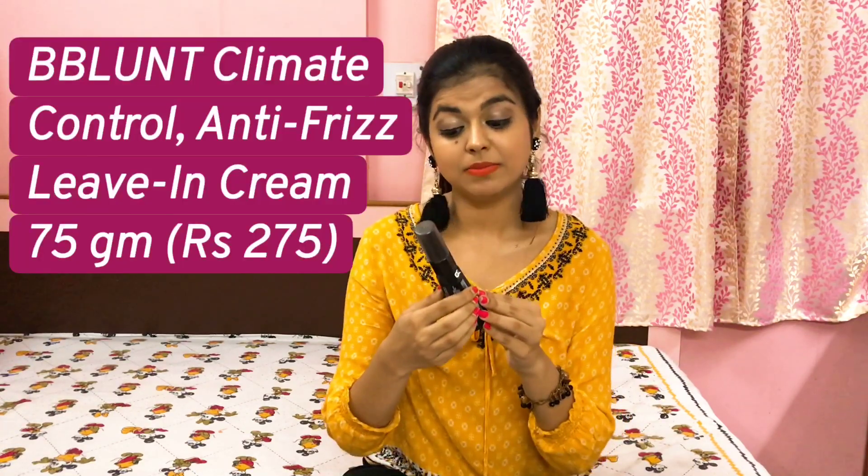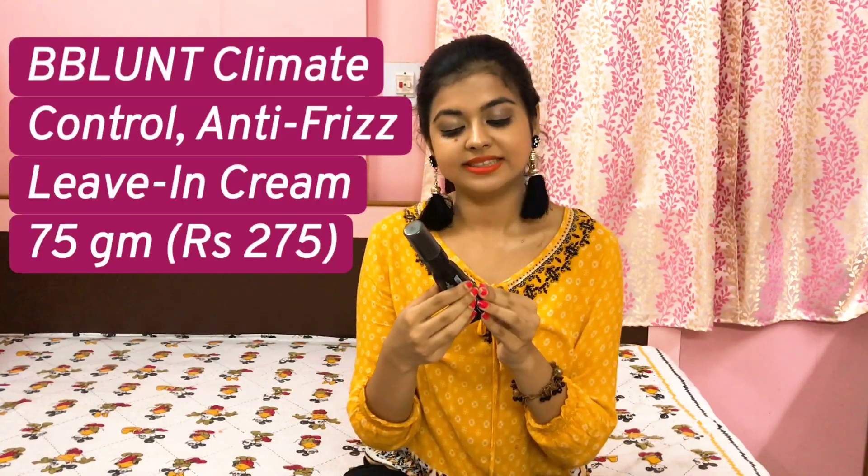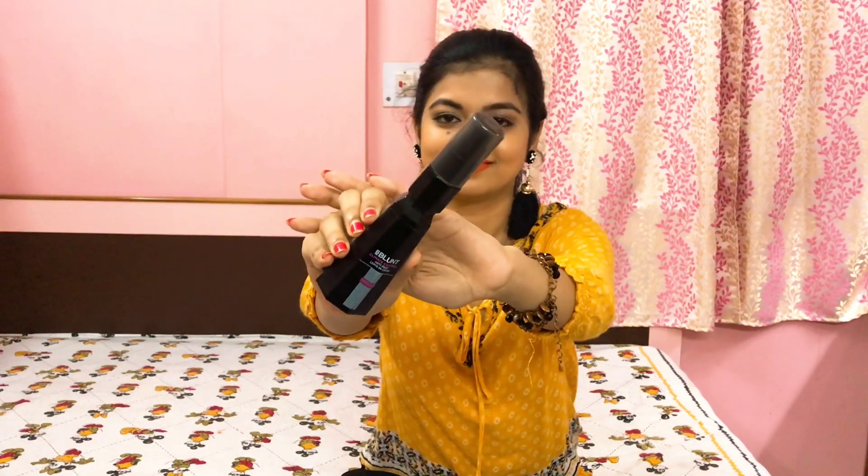I also have another hair serum from BBlunt, and that is BBlunt Climate Control Anti-Frizz Leave-in Serum. For people who have a lot of frizz, you can use this hair serum. It is a white creamy serum — basically a cream which you apply at your hair ends — and it helps to give you frizz-free hair. If you have very dry, unruly hair then I think this is your solution.